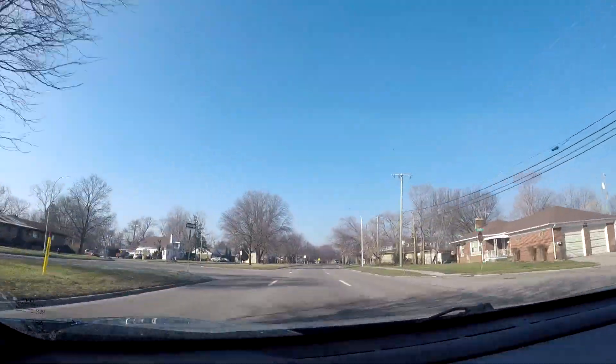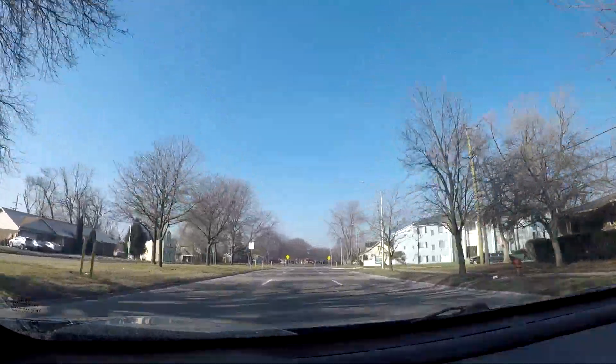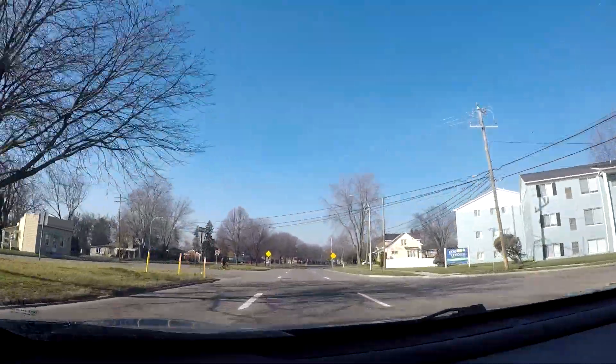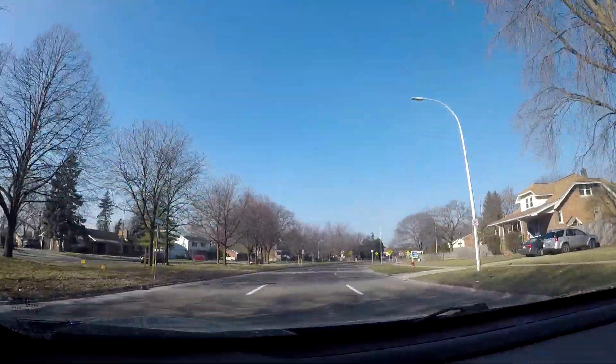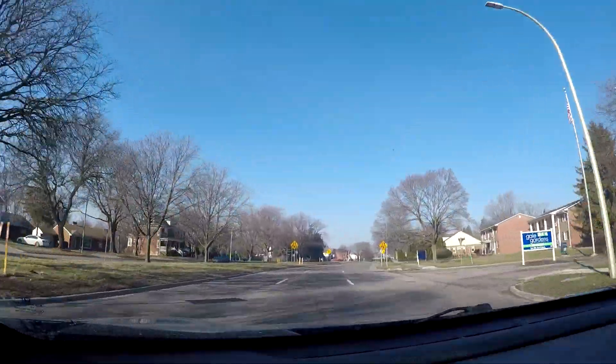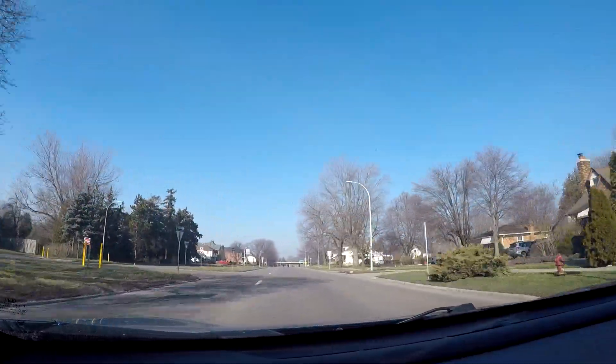For the most part, Outer Drive is mainly — I don't want to say a residential road, it's not purely a residential road. Although when we get over to the area near the Southfield Freeway, we'll be getting to a little bit of a shopping area.